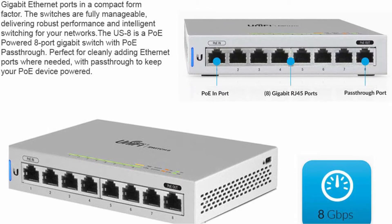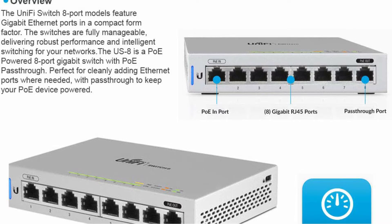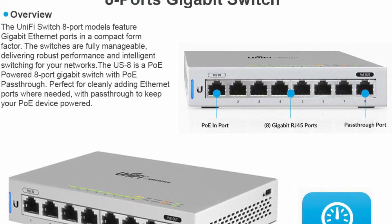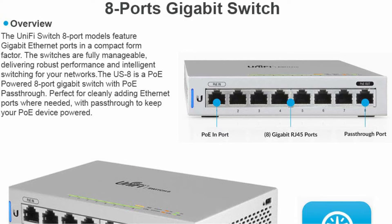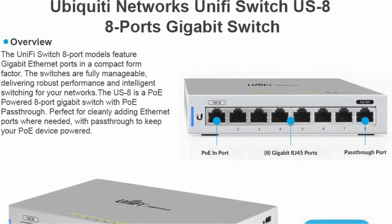To ensure sufficient performance, Ubiquiti rated it as gigabit ethernet. This is paired with the switch's capacity of 16.4 gigabits per second switching throughput, which is quite high. However, despite its high price, you will only have a one-year warranty.